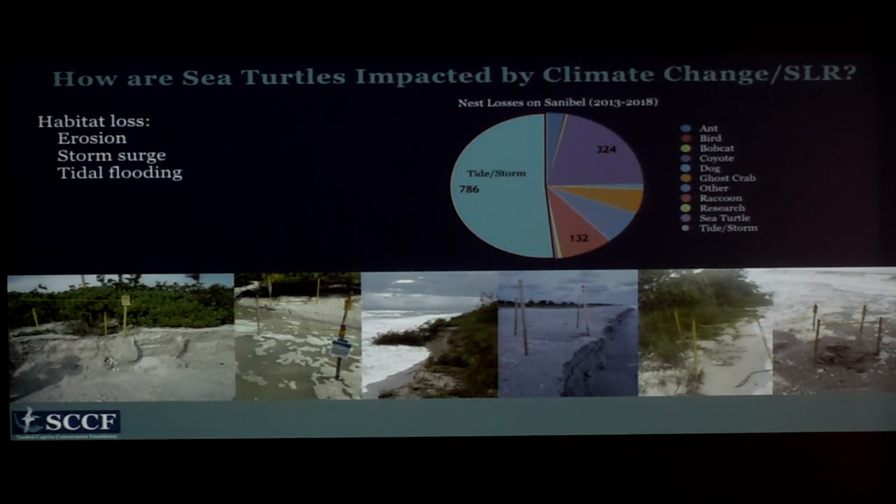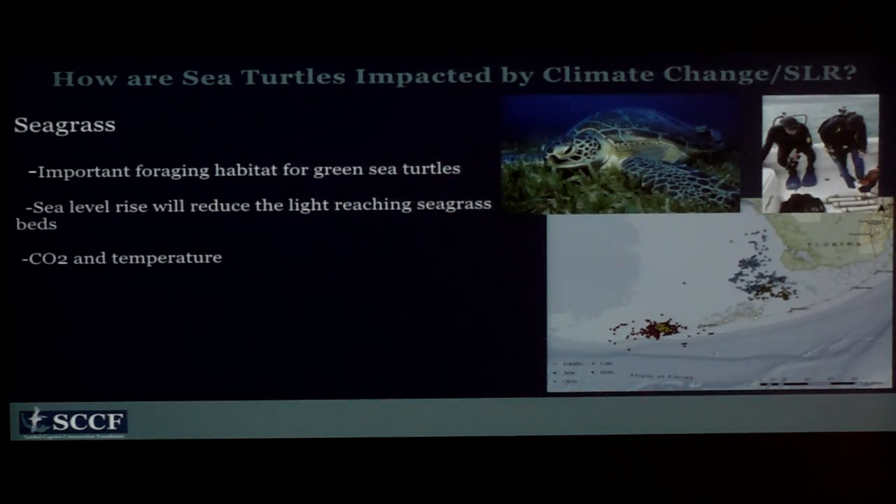Sea turtles are adapted to accommodate for storms — it's not like storms are a new phenomenon. They lay three to five nests per season, sometimes more, so if one nest washes away they still have a couple left that could be productive. They're the ultimate hedge-betters. This pie chart shows our nest losses since 2013, and you can see that tide and storm events are the most significant source of mortality. We've lost 786 nests to tide and storm events since 2013.